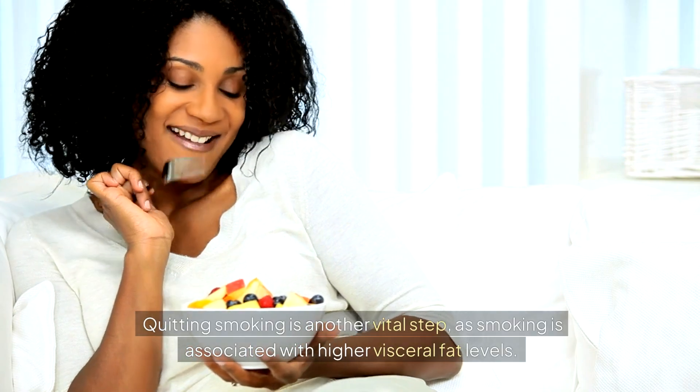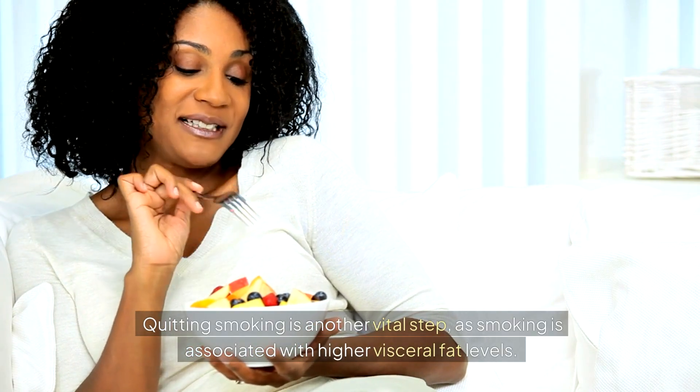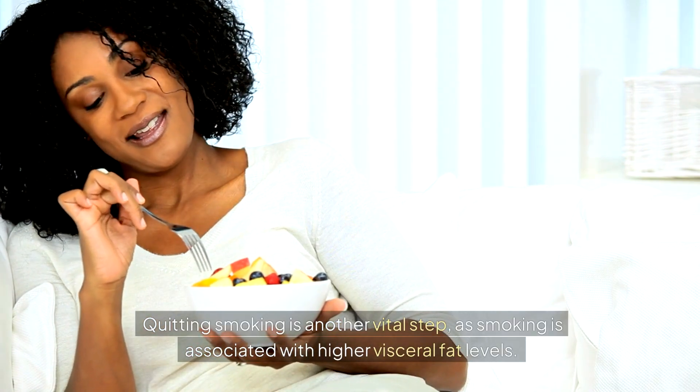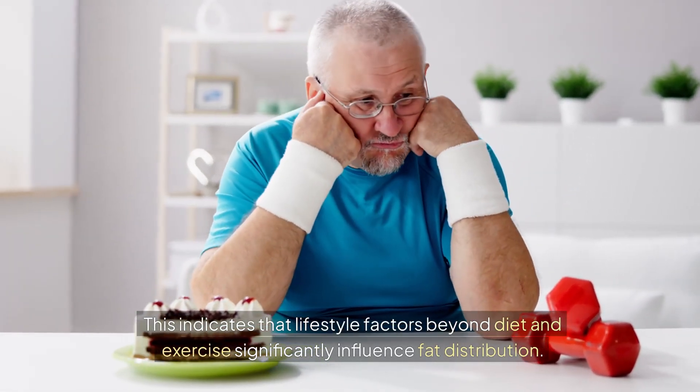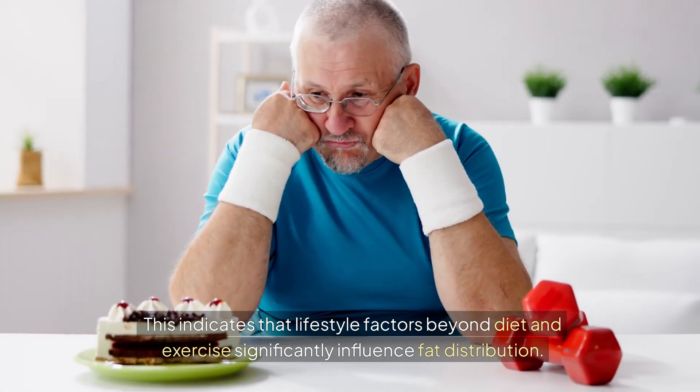Quitting smoking is another vital step, as smoking is associated with higher visceral fat levels. This indicates that lifestyle factors beyond diet and exercise significantly influence fat distribution.